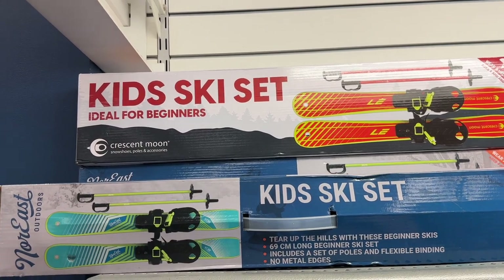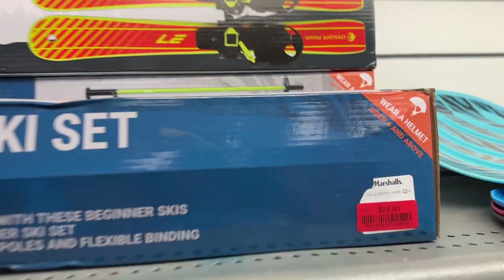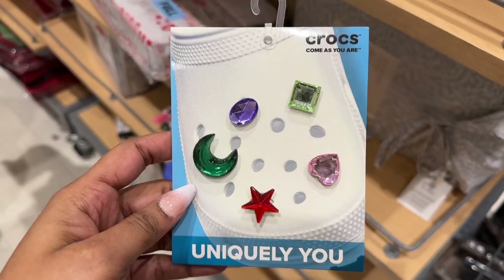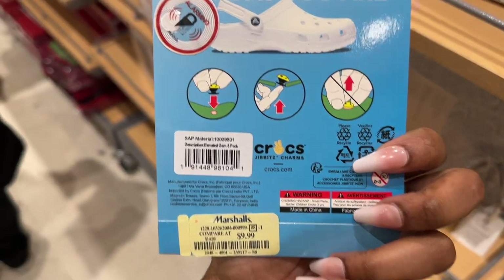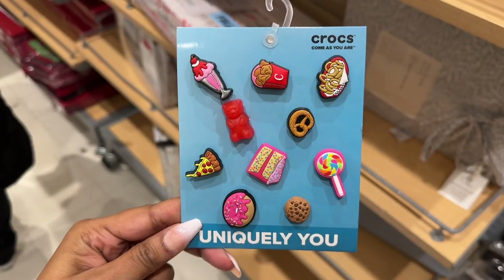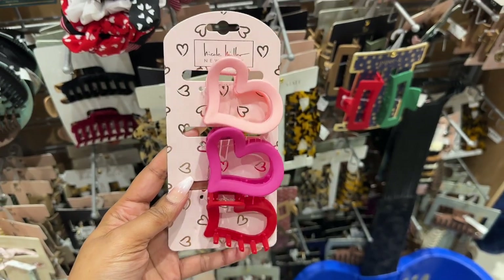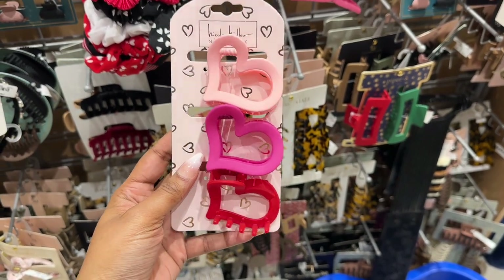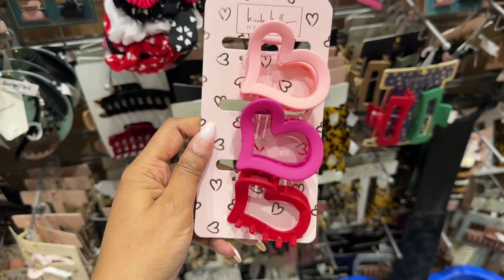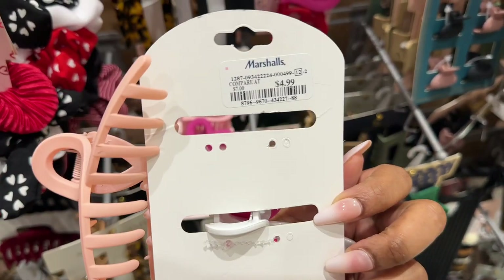The kids' ski set is marked down to $24. The Croc clips for $9.99, also in another style. These pretty Nicole Miller three-heart set clips for $4.99, and also these clips for $4.99.